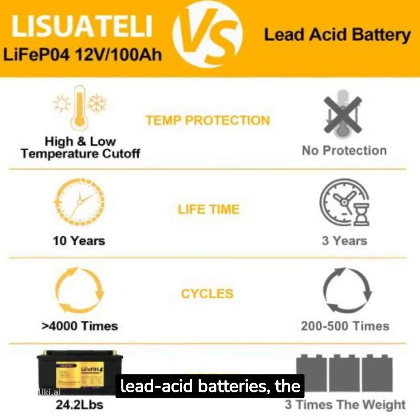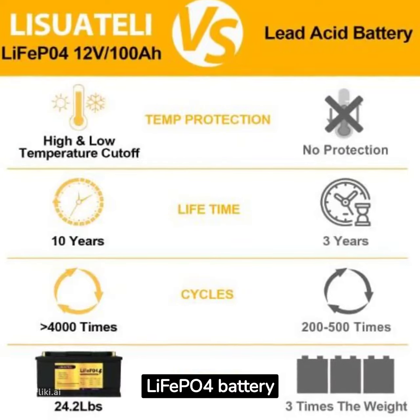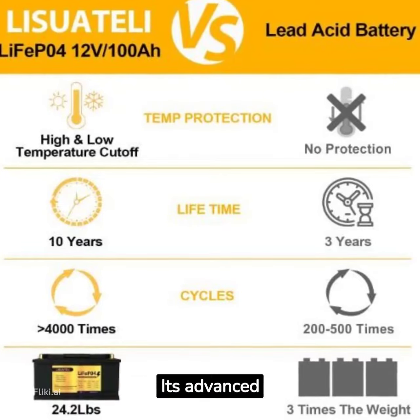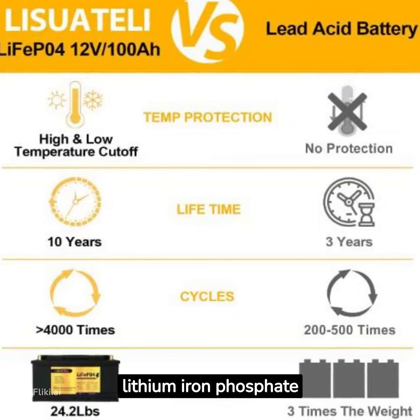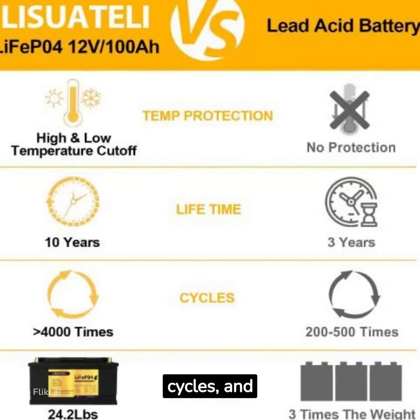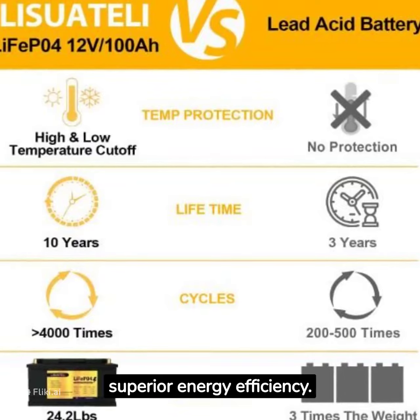Unlike traditional lead-acid batteries, the Leafei PO4 battery boasts exceptional performance and reliability. Its advanced lithium iron phosphate chemistry ensures a longer lifespan, more charging cycles, and superior energy efficiency.